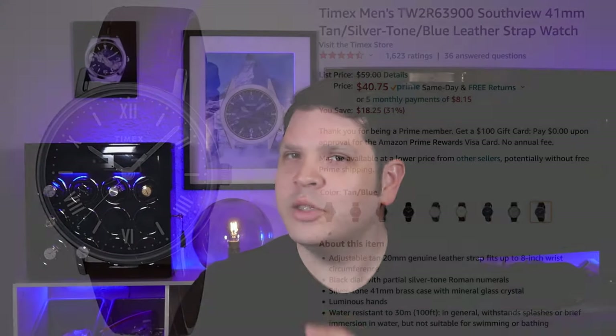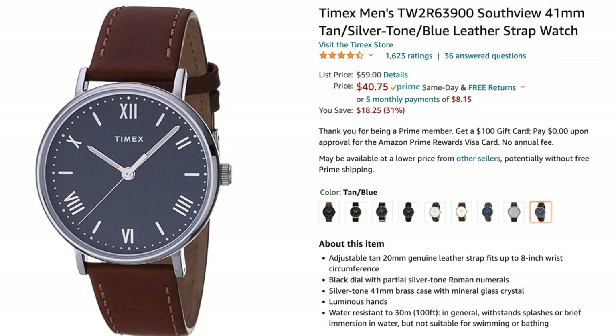I also wanted to show you this Timex Weekender Southview which is comparable in size and materials. However, everything about the Timex is flat and one-dimensional. It's also 41 millimeters and has a bronze alloy plated case, but the Gallant gives you the VH31 movement, a beautiful coin edge case, higher water resistance rating, and a gorgeous enamel style dial or sunray dial with printed or applied indices. Trust me when I say that what you get with Gallant Watches is mind-blowing at the $40 price point.